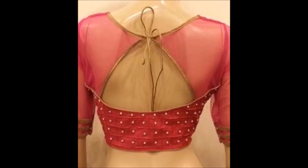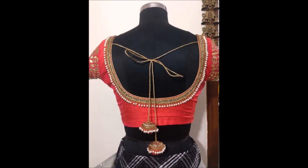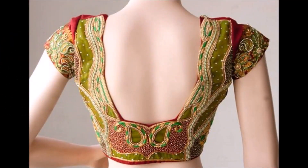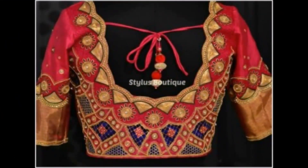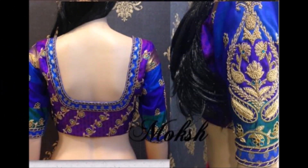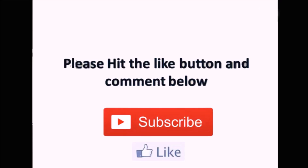That's all — around 50 to 60 back neck blouse designs we have shown in this video. Hope you are enjoying this collection. Please give your valuable feedback, which will encourage us to collect more designs for you. You don't need to go anywhere else — we will update you with the latest trending designs. Please like, share, and subscribe. Thanks for watching!